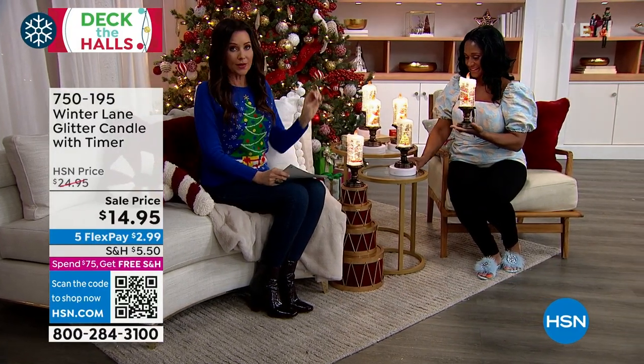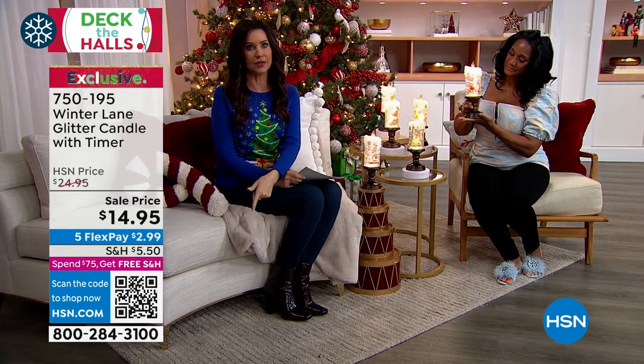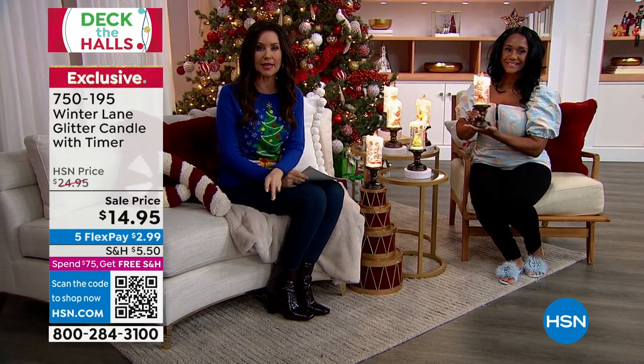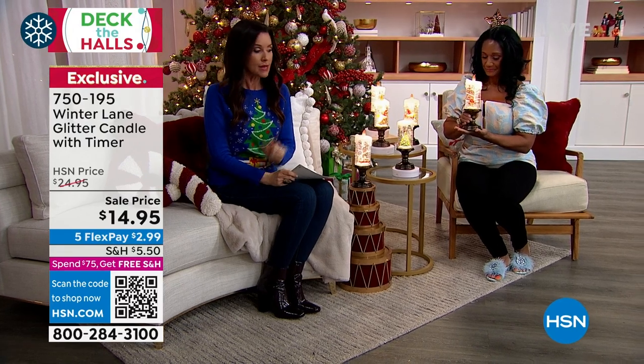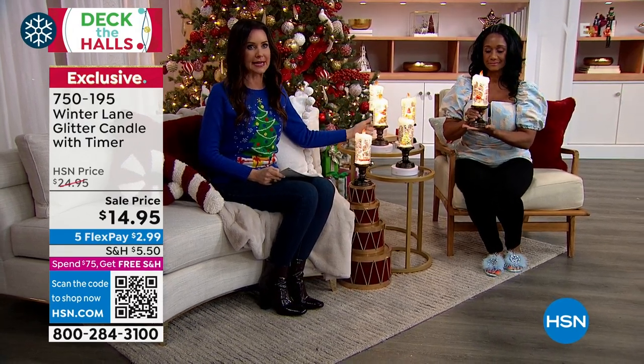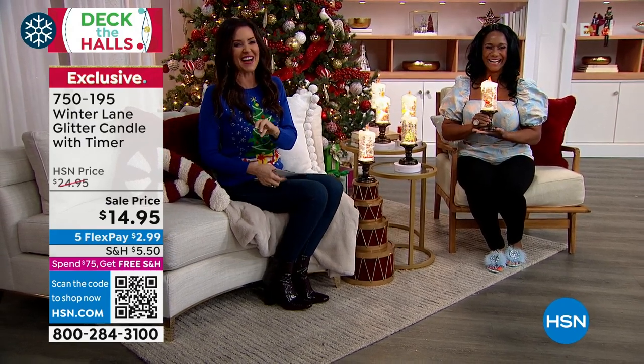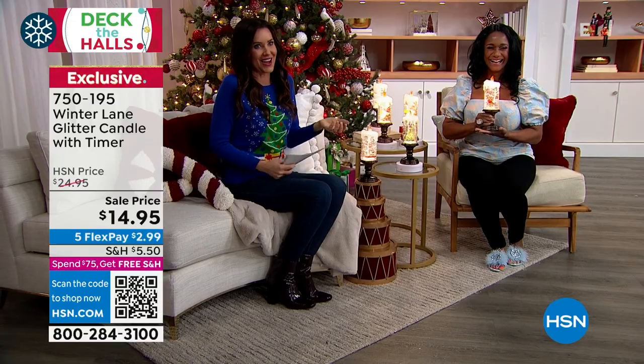This glitter candle is already so popular. Please scan the QR code at the bottom, or call — you may have a hold since most people are picking up more than one. They're $14.95 total — that's not a flex. $2.99 on flex.